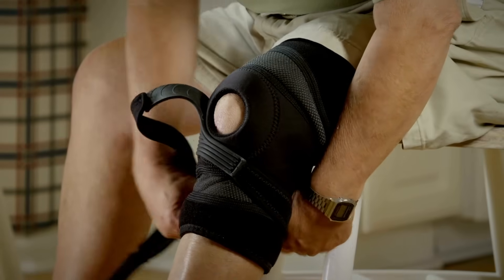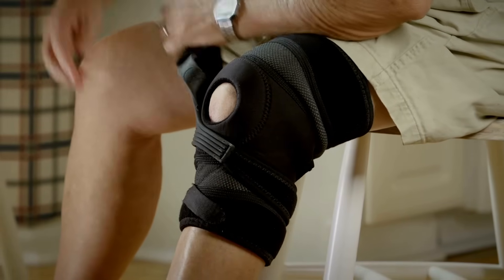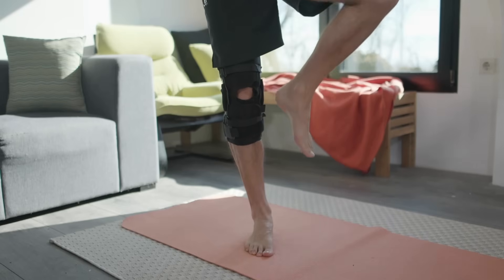Hinged knee braces have metal or plastic hinges on the sides of the brace that help to limit side-to-side movement of the knee. These provide more support than neoprene knee sleeves and are particularly useful in those who have instability of the knee. Knee unloader braces are designed to reduce pressure on a specific area of the knee joint and are commonly used to treat knee osteoarthritis.